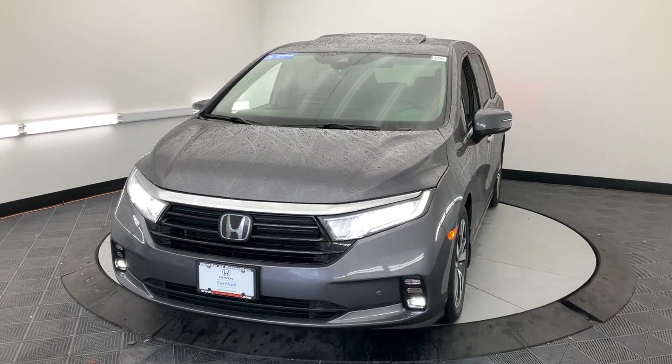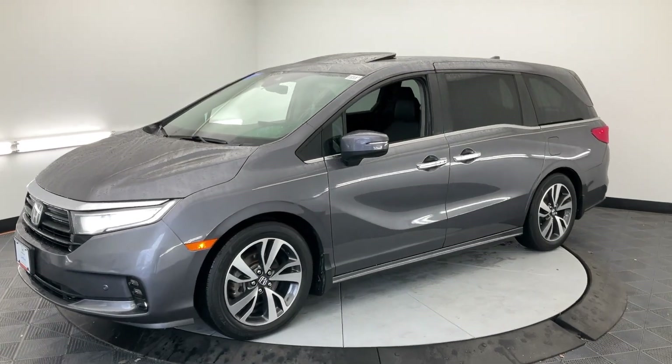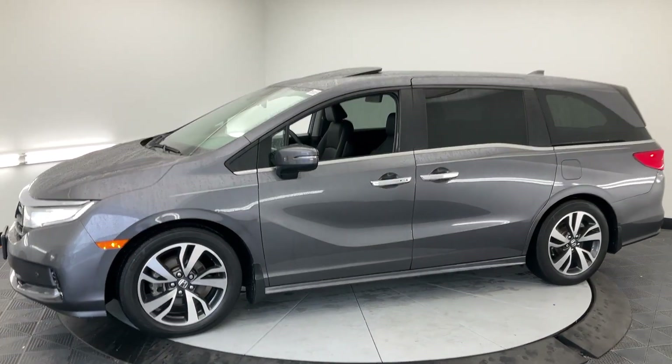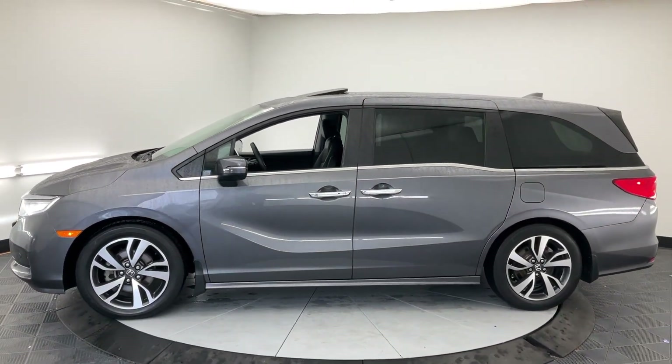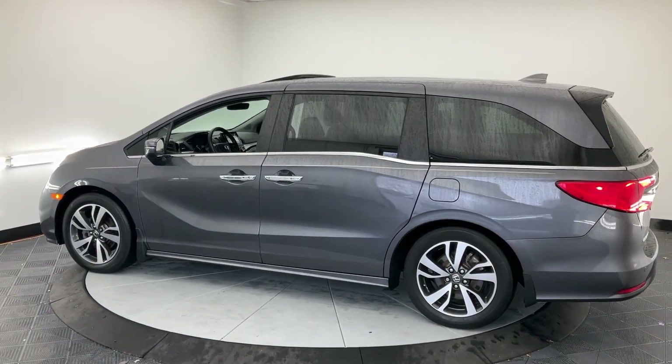Hop into the 2021 Honda Odyssey. This vehicle is an outstanding buy with fewer than 40,000 miles on the odometer. Look forward to even the most ordinary outings when you drive this sleek, comfortable Odyssey.